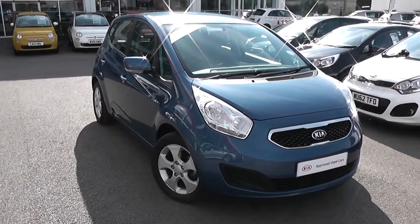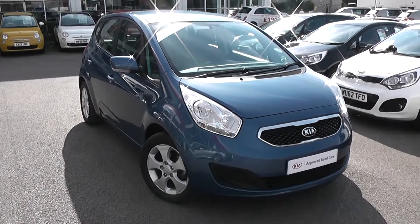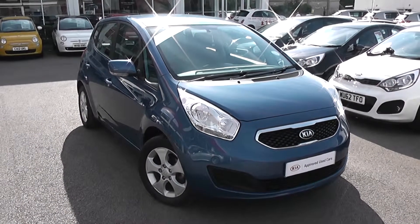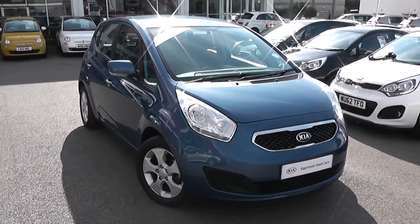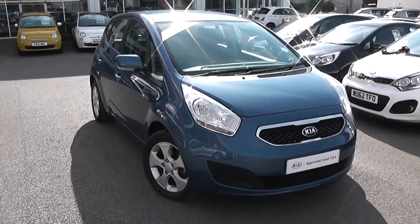Welcome to Wessex Garages Used Cars Online, here with the Kia Venga 2. This car is registered to a 63 plate, it's a 1.4 litre diesel with manual transmission and it's finished in blue. A great feature of this car is that it's a Kia approved used car, meaning you still get the full Kia market-leading 7-year warranty even though the car is not brand new.